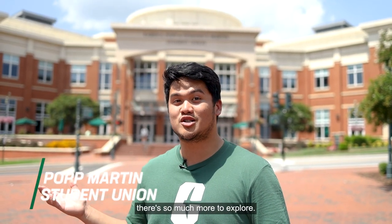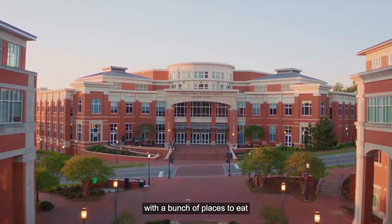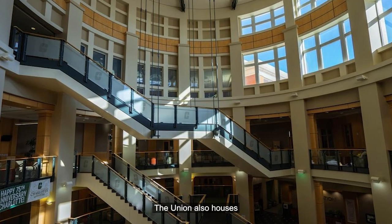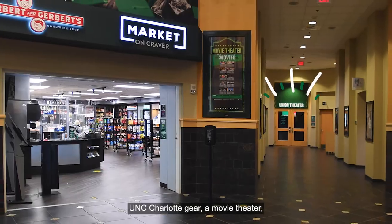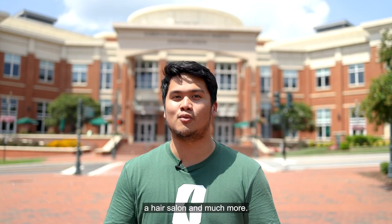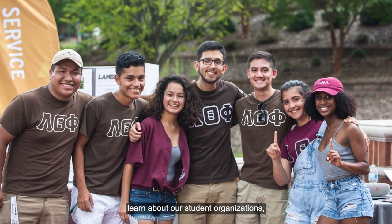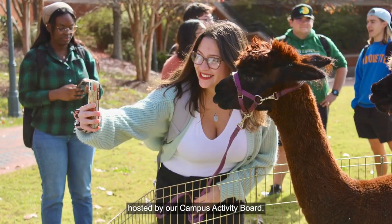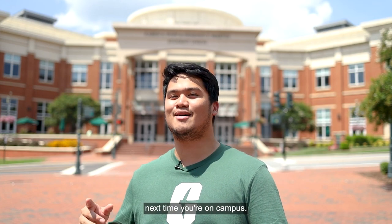Over in our student union, there's so much more to explore. The student union is a social hub on campus with a bunch of places to eat and lots of fun stuff to do. The union also houses our campus bookstore where you can purchase UNC Charlotte gear, a movie theater, a hair salon, and much more. Students can shoot pool in Norm's lounge, check out exhibits in our art gallery, learn about our student organizations, and attend fun campus events hosted by our campus activity board. And once again, all this stuff is free in the union, so make sure you check it out next time you're on campus.